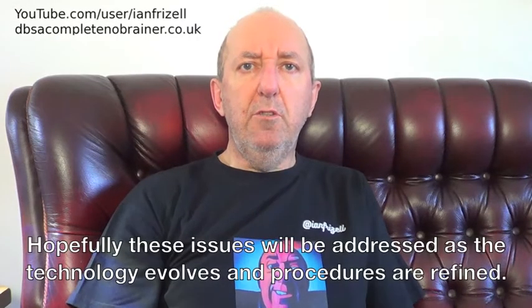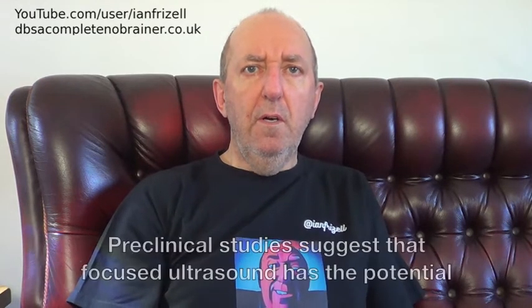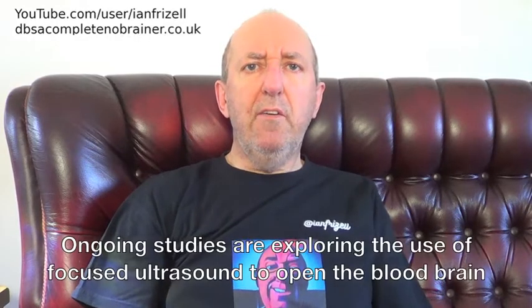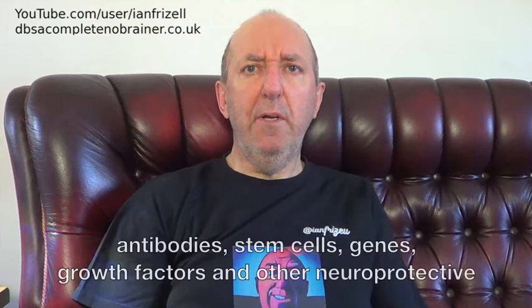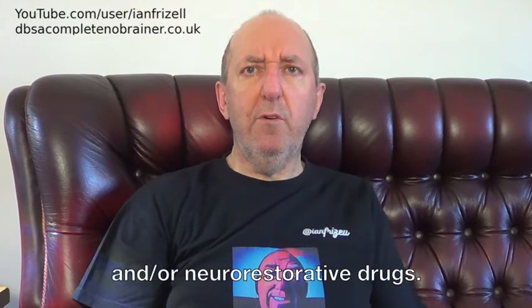Hopefully these issues will be addressed as the technology evolves and procedures are refined. Preclinical studies suggest that focused ultrasound has the potential to restore function in Parkinson's models. Ongoing studies are exploring the use of focused ultrasound to open the blood-brain barrier to improve the delivery of other therapies, such as anti-alpha-synuclein antibodies, stem cells, genes, growth factors, and other neuroprotective and/or neuro-restorative drugs.